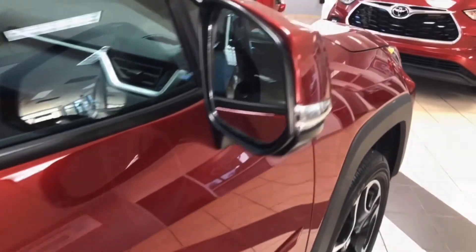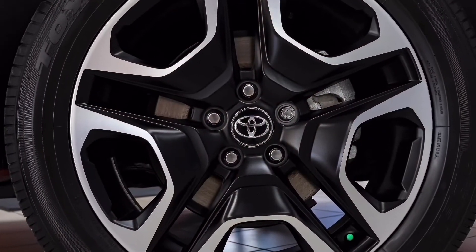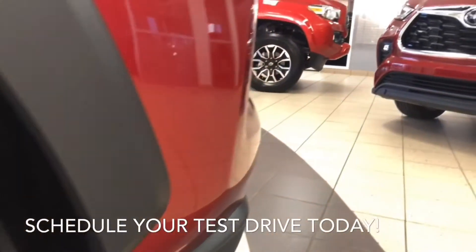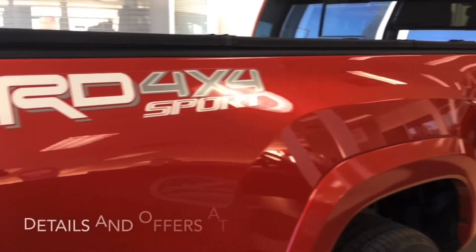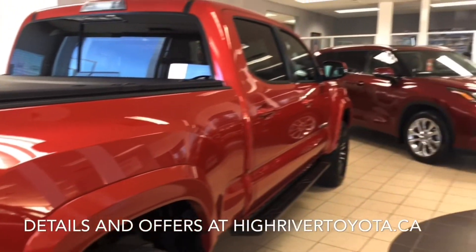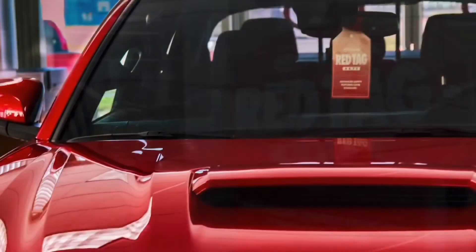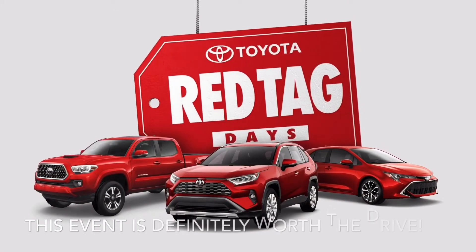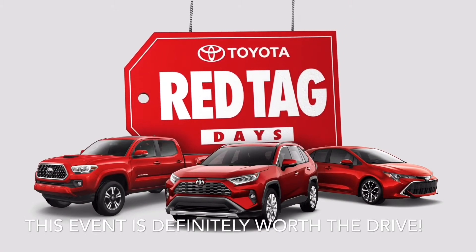Thank you for choosing High River Toyota. To schedule your appointment or test drive, or learn more about the offers on this incredible RAV4 Trail, be sure to visit us at HighRiverToyota.ca. The Toyota Red Tag Days are on now at High River Toyota — this event is definitely worth the drive.